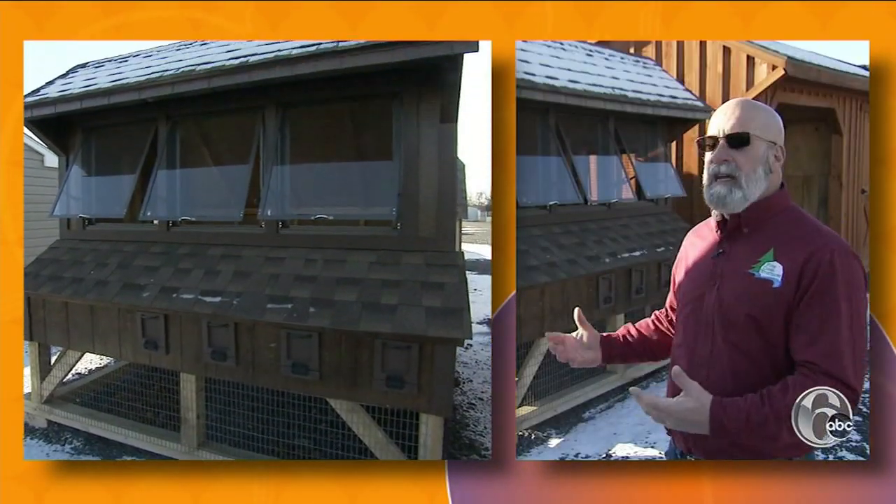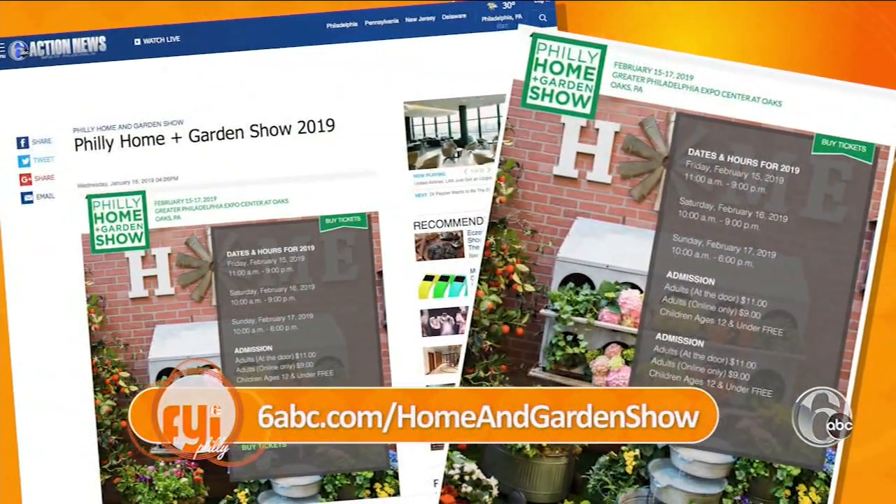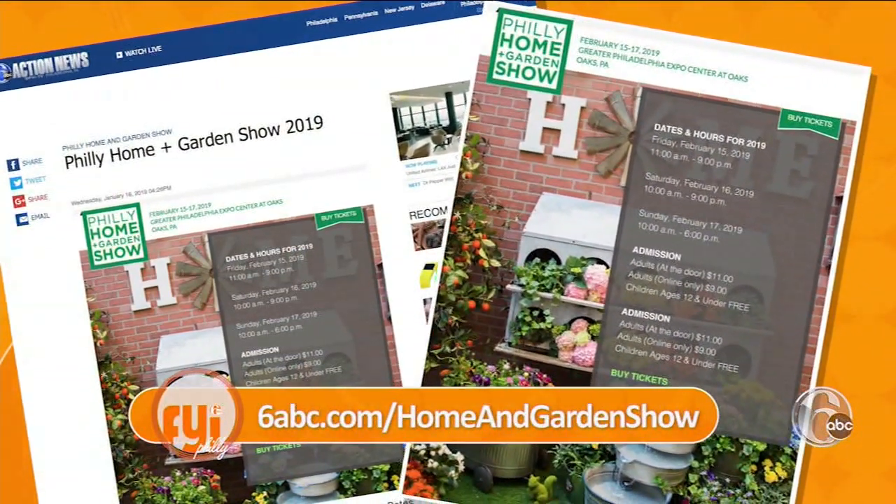This particular chicken condo will hold 15 to 25 chickens. The Philly Home and Garden Show runs February 15th through the 17th at the Greater Philadelphia Expo Center at Oaks. Tickets link posted on 6abc.com/HomeandGardenShow.